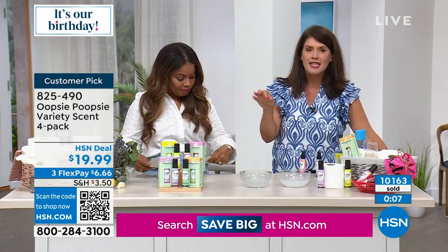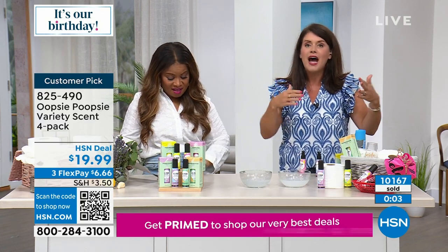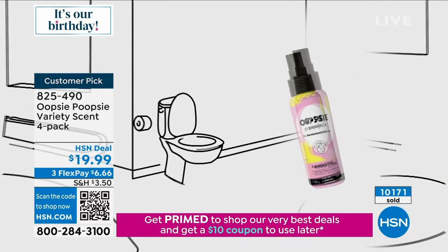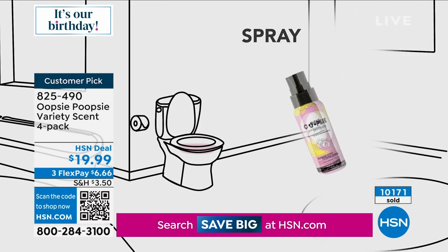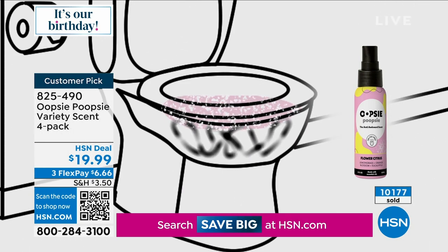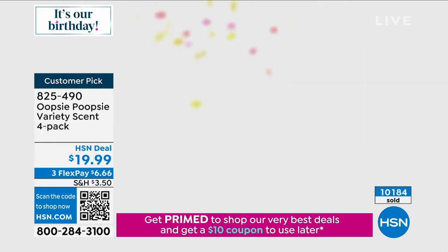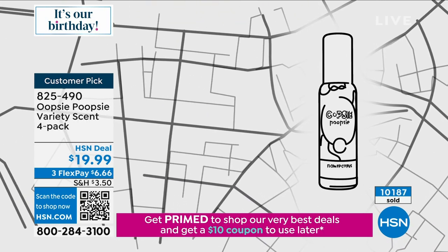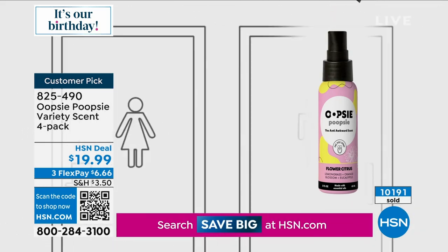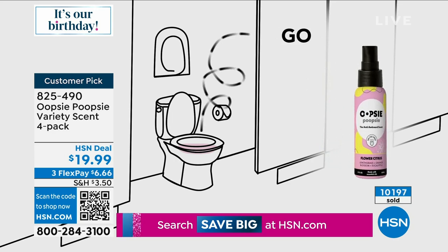It's a practical thing. I keep one behind every one of my toilets and right by the sink. It really is a bathroom game changer. I don't have to light a candle or use an air freshener — Oopsie Poopsie does it all. Over 10,000 have been sold. If you've never tried a product like this before, you are missing out. I can't imagine living without it.